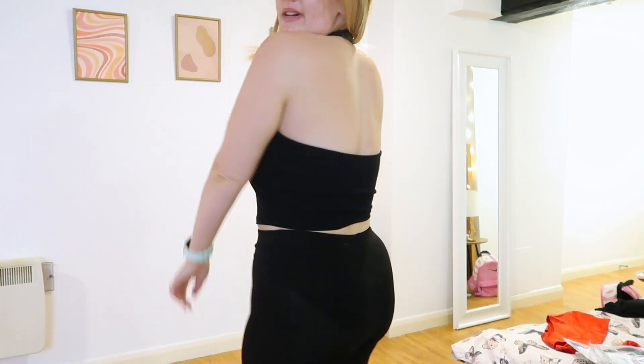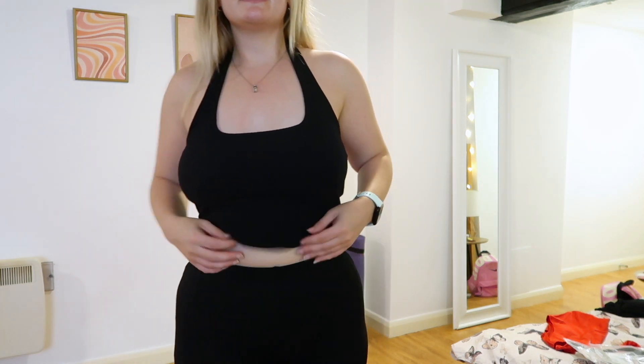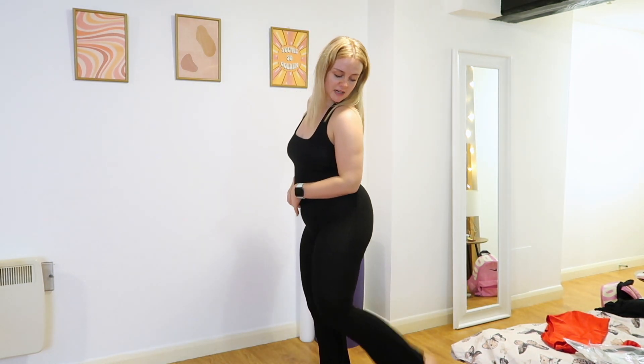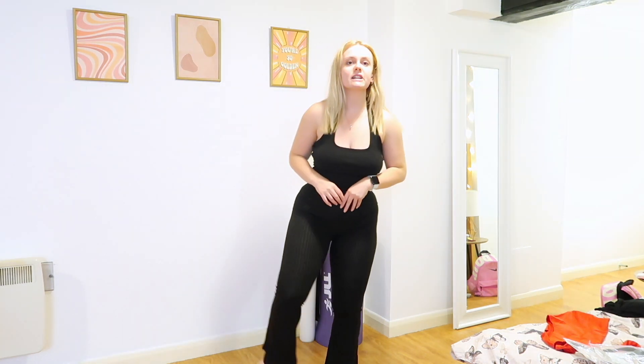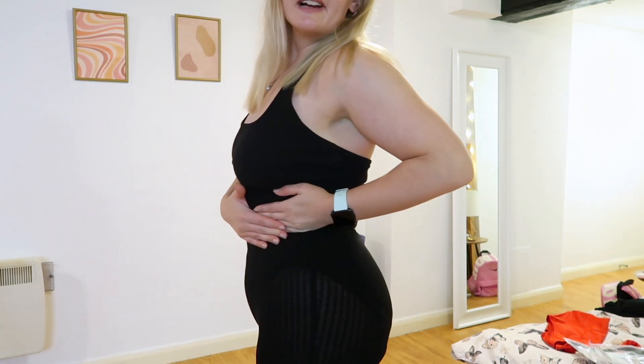Outfit number three — this is the halter neck top, which is actually really cute. This isn't that long and it could be a bit tighter, but it's okay. I really like this neckline, I think it's really flattering, so that's a yes from me. It's a nice length — cropped but not too cropped. These trousers though are an absolute no. I think they are a little bit too small and actually too short on me — they're literally swinging around my ankles. And they are see-through; you can literally see my pants. Not a vibe.